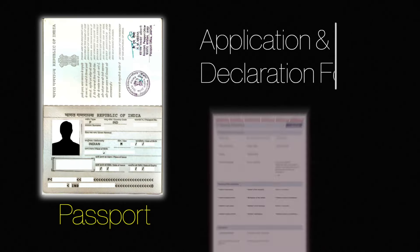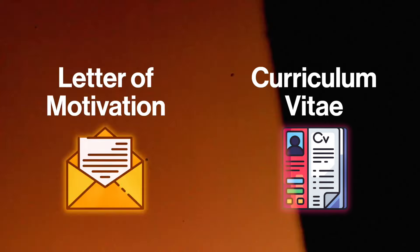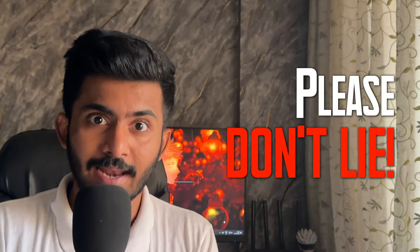First is your passport. Second, your application form and the declaration form. Third, you need a motivation letter and your CV. Please make sure you write the motivation letter yourself and describe properly why you want to go to Germany and what are your future goals.